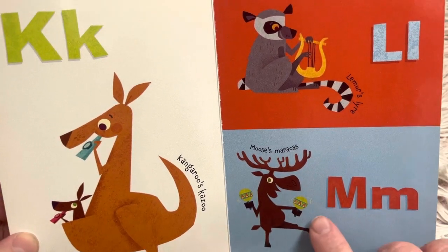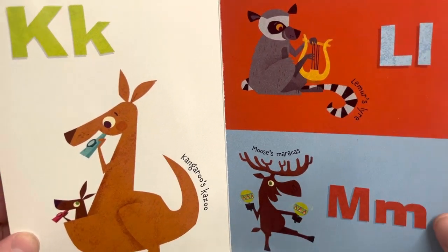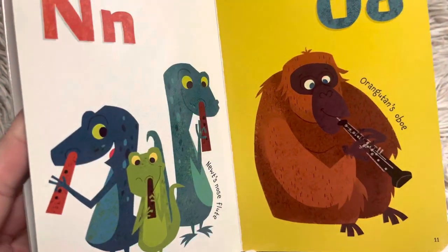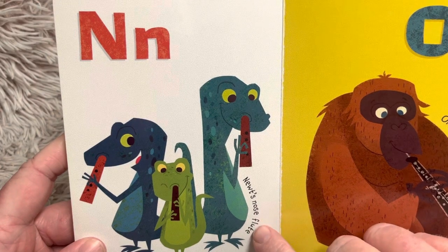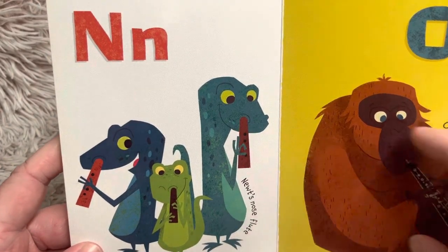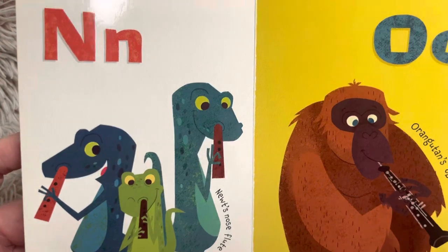M, moose's maracas. Maracas shake like a rattle. N, newt's nose flute. I would not want to put a flute in my nose, friends. I wouldn't enjoy that.